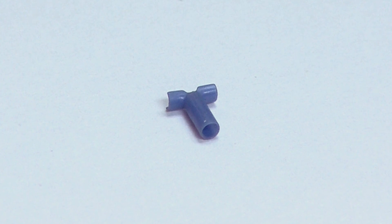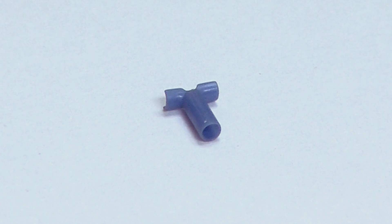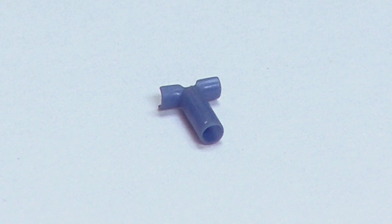Ear tubes have a couple of different names. One of the formal names is pressure equalizing tubes or ventilation tubes, and basically that's what they are. They're little tiny plastic tubes that you put in the eardrum to equalize the pressure, let air in behind the eardrum so that the fluid or the recurrent infection troubles that you're having are less likely to happen.